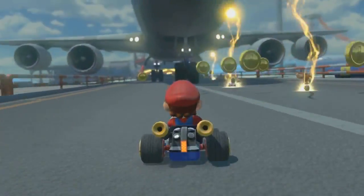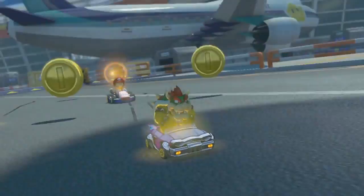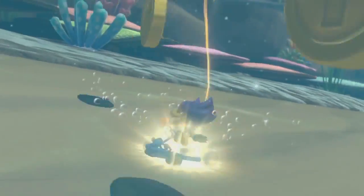The Lightning Bolt allows you to shrink opponents and squash them as you pass. You can use it in Mario Kart 8.